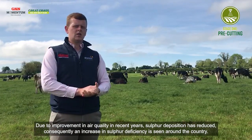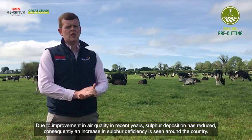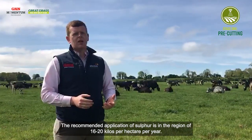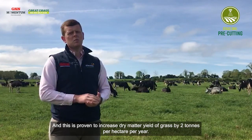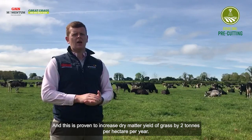Due to improvements in air quality in recent years, sulfur deposition has reduced; consequently an increase in sulfur deficiency is seen around the country. The recommended application of sulfur is in the region of 16 to 20 kilos per hectare per year, and this has been proven to increase dry matter yield of grass by 2 tonnes per hectare per year.